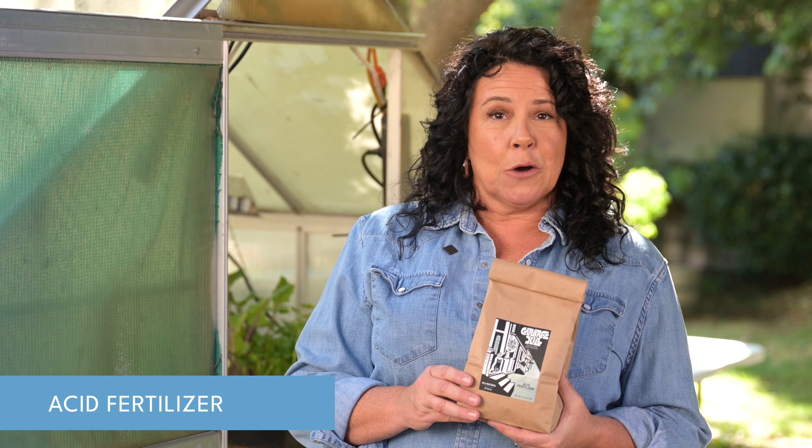Hi, I'm Erin Riley, licensed landscape contractor, master gardener, teacher, and founder of Cabbage Hill Animal Free Fertilizer Company, the world's first plant and mineral-based fertilizer company.